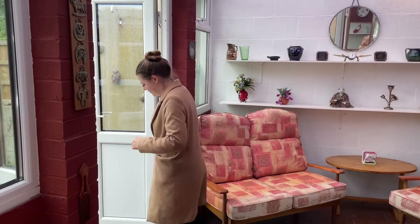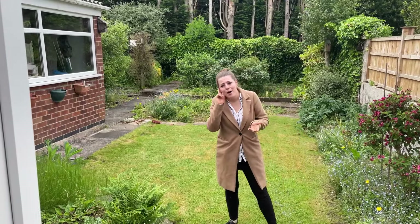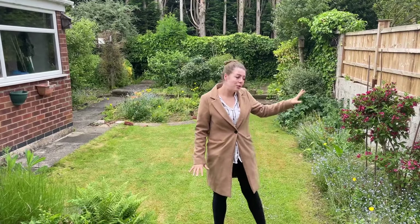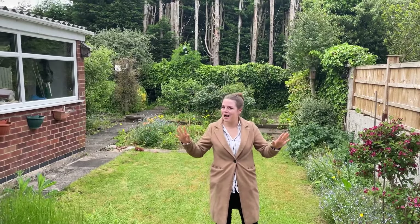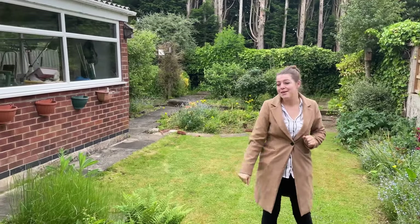And then if you head out into the garden — completely private, completely quiet. This gorgeous garden space is so easily maintained at the moment. Quite a lot laid to lawn but still with decorative borders. You could really put your own stamp on it out here. And as you can see from behind me, it's not overlooked at all. To my right you can also see the huge garage.